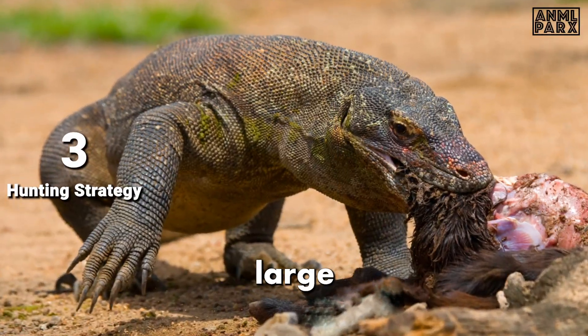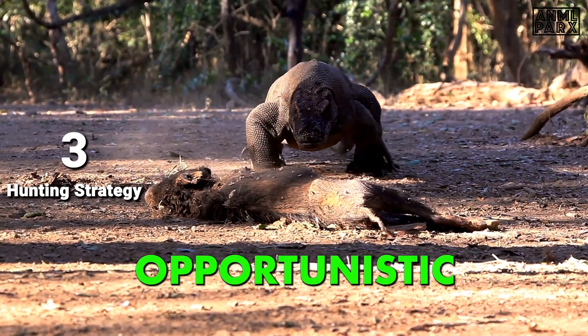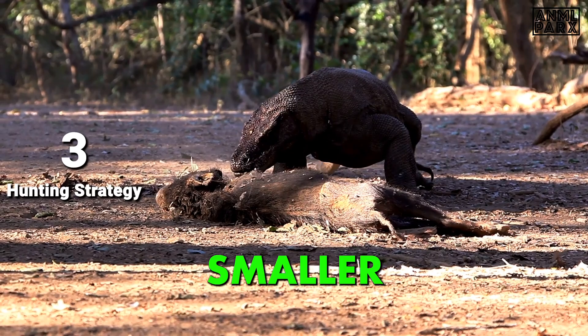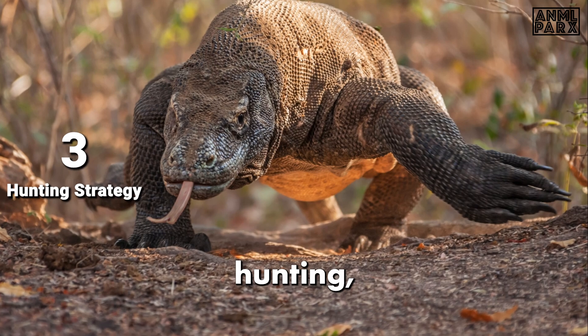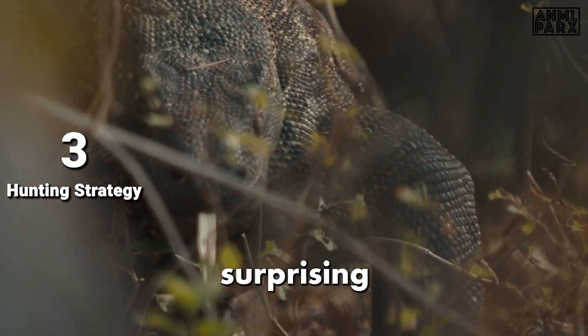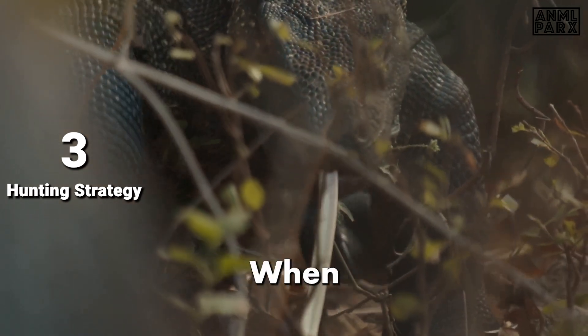They have a carnivorous lifestyle. While large ungulates form a significant part of their diet, Komodo Dragons are opportunistic feeders and consume a variety of prey, including birds, smaller reptiles, and sometimes their own species. They often employ an ambush strategy, lying in wait near water sources where prey is likely to gather, and can sprint at surprising speeds up to 13 miles per hour (20 km/h) when pursuing their target.